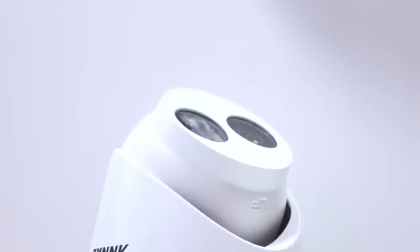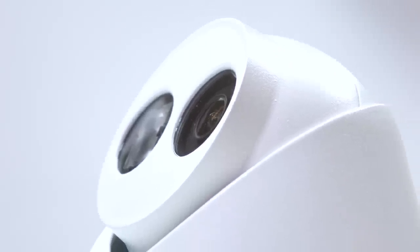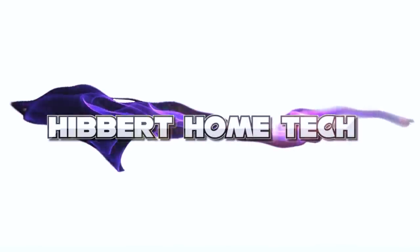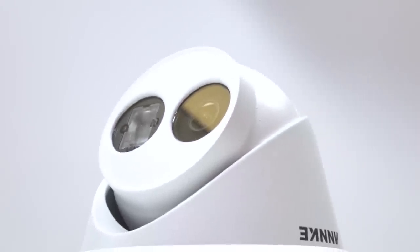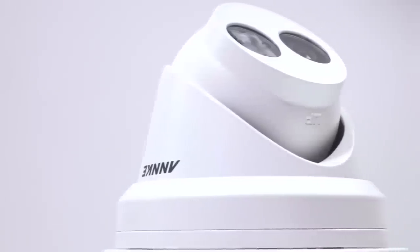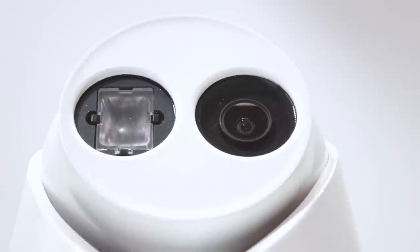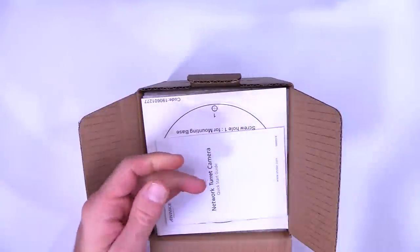This weighty metal beast will have burglars questioning whether it's a security camera or some kind of futuristic laser. Anker take the construction of their cameras very seriously. This is a camera that you could bludgeon your burglars to death with. It is a rock-solid lump of metal and it's going nowhere. It comes with a packet of poison and a CD, in case you're a time traveler from the 90s.